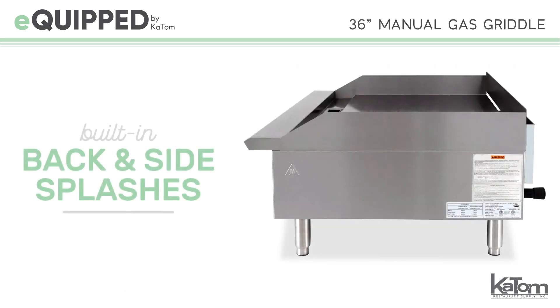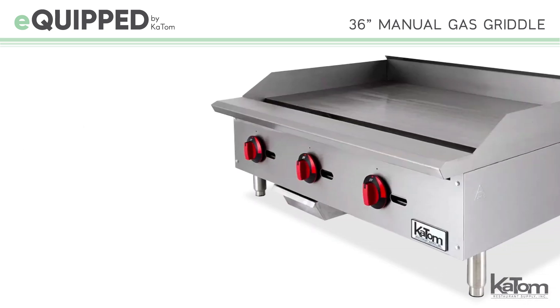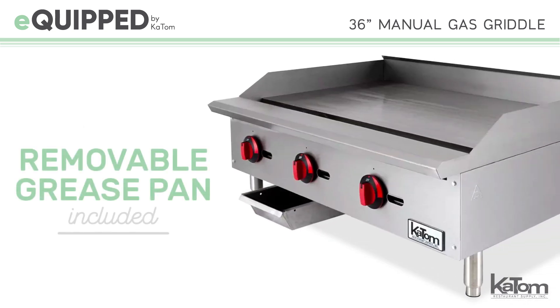Four-inch back and side splashes are built in to contain splatters and messes. To catch additional grease or debris, a removable grease pan is also included.